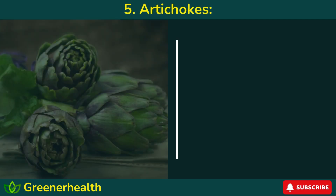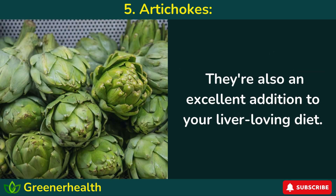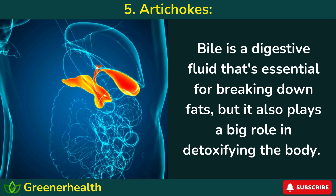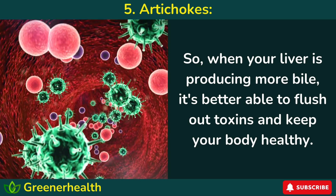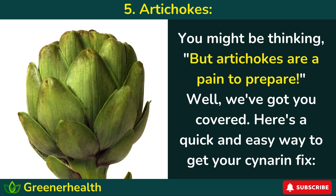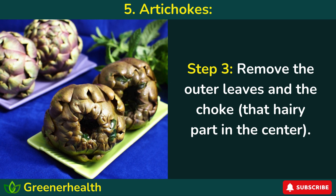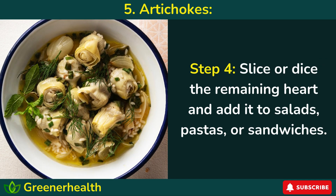Number 5: Artichokes. Those thorny, flowery veggies that look like they came straight out of a fairy tale aren't just for fancy appetizers — they're also an excellent addition to your liver-loving diet. Artichokes contain a compound called cynarine, which stimulates bile production in the liver. Bile is essential for breaking down fats, but it also plays a big role in detoxifying the body. Here's a quick and easy way to prepare them: steam or boil whole artichokes until tender, cool and drain them, remove the outer leaves and the choke — that hairy part in the center — then slice or dice the remaining heart and add it to salads, pastas, or sandwiches.